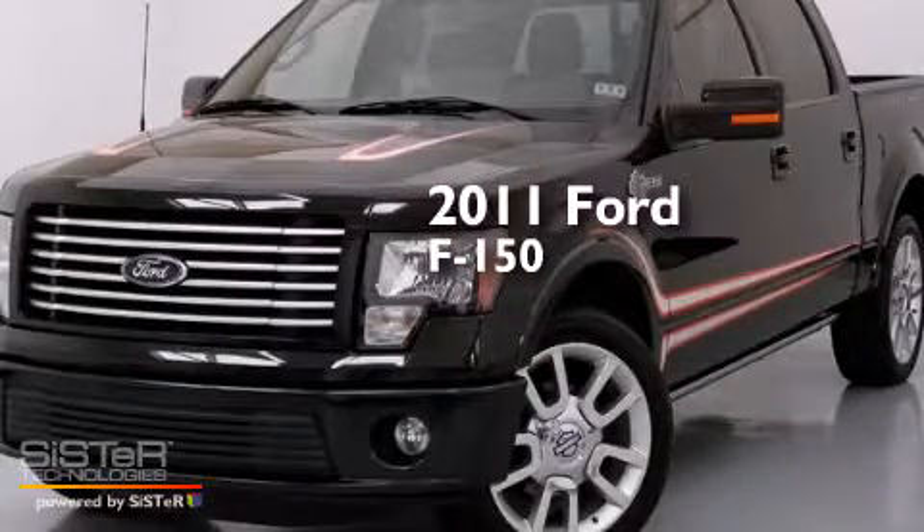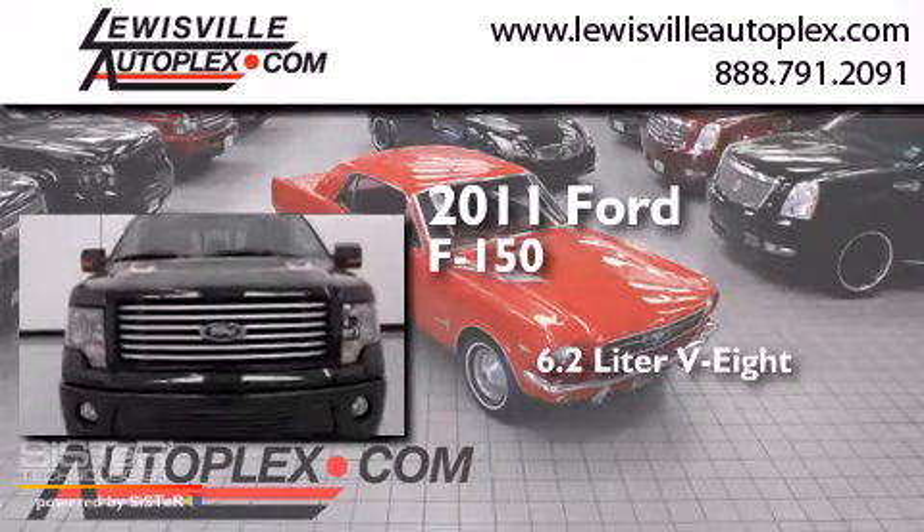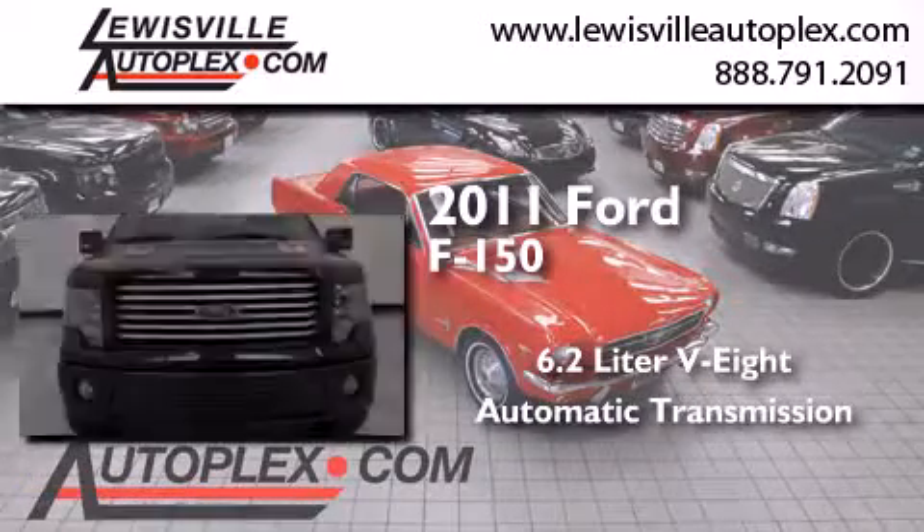This is a 2011 Ford F-150. It has a 6.2-liter eight-cylinder engine and an automatic transmission.